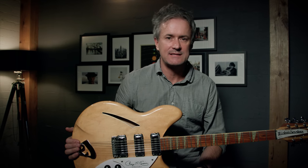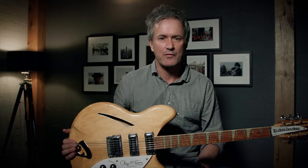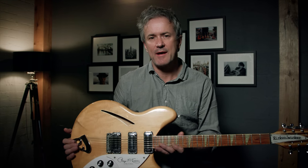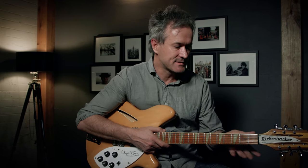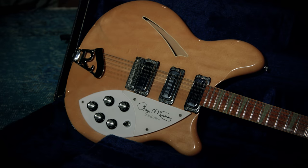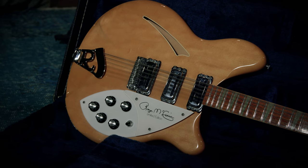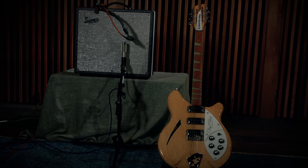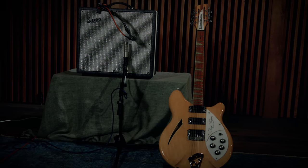This is a signature Roger McGuinn model — it's a 370-12 RM. These were actually released in about 1989, and this one I purchased new in Melbourne. It's got quite a lot of sentimental value for me because it was my 21st birthday present from my parents, and unfortunately my father passed away last year, so there's a lot of sentimentality in this guitar. In this video I thought I'd tell you five things that I know about Roger McGuinn.